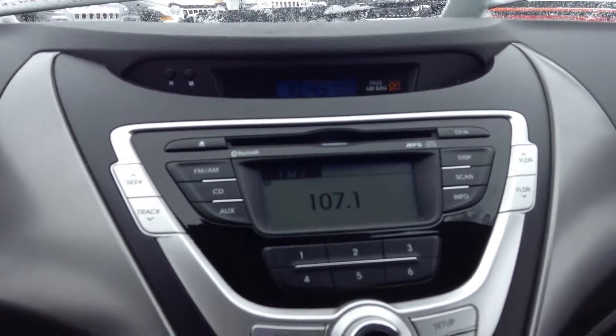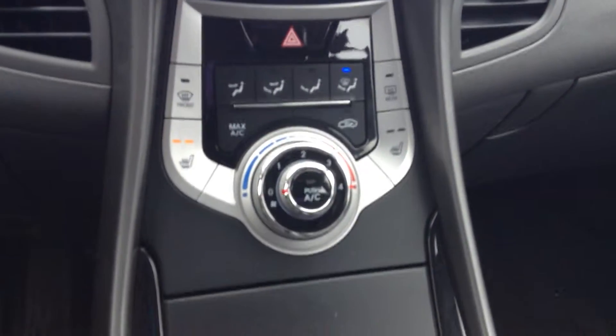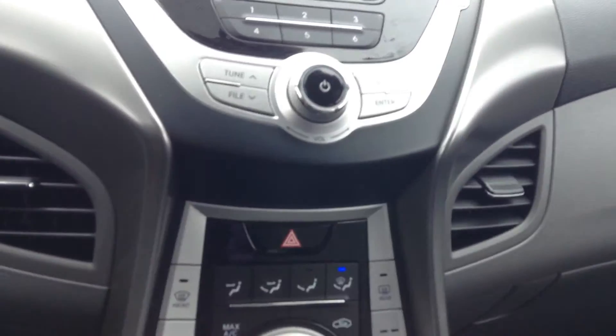That's what the center dash looks like — AM FM CD with an auxiliary plug-in, plays via Bluetooth as well. There's your climate control, front and rear window defrost, AC, and the two front seats are also heated.